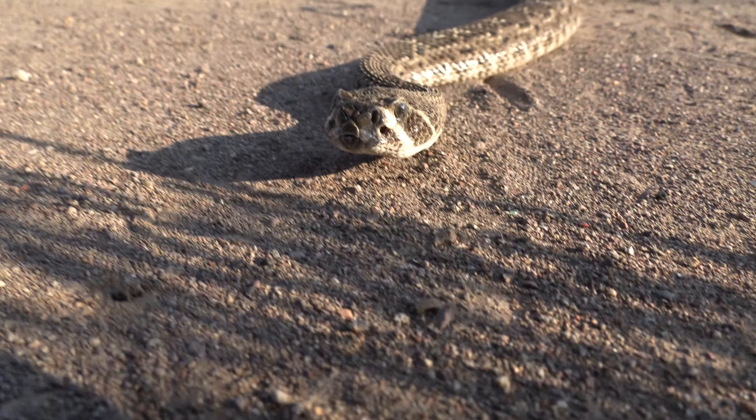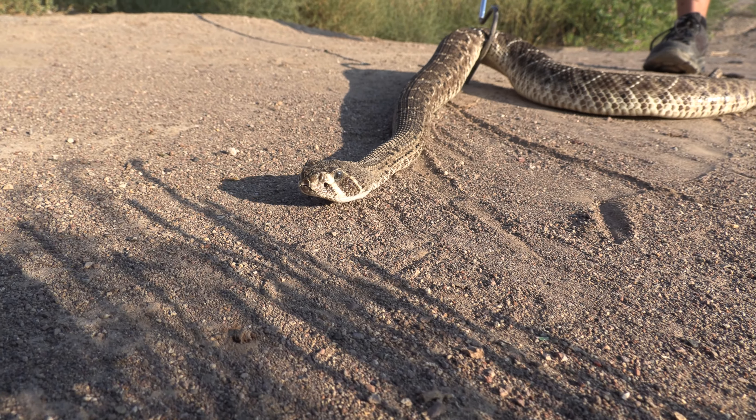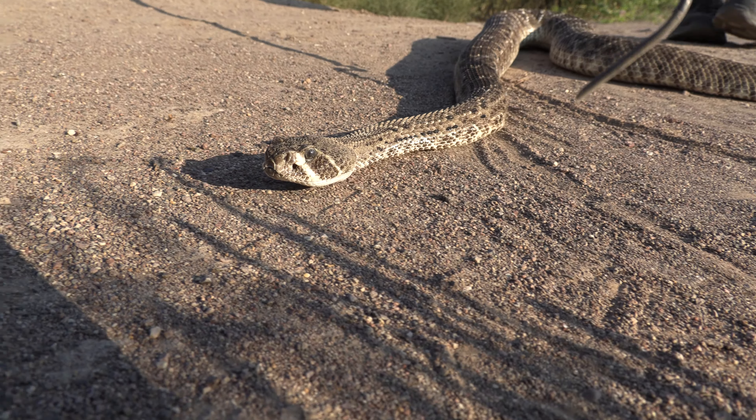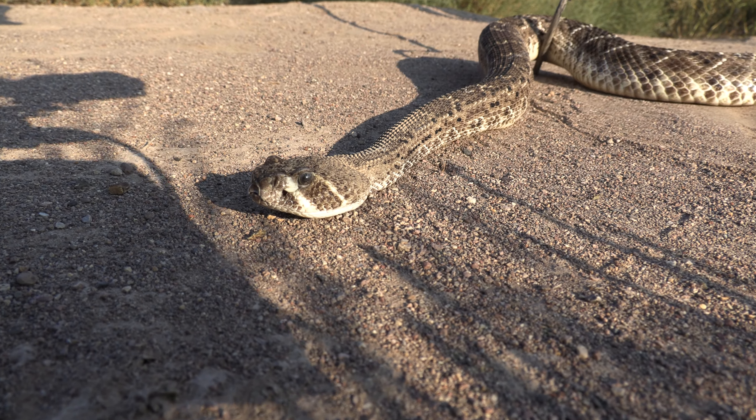You can see the thermal receptive pits there — that's what gives them the pit viper name. Right there, down and to the right of the nostril, that thermal receptive pit.